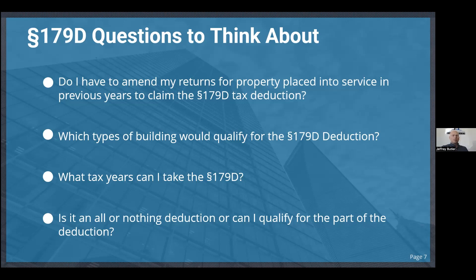That's a huge deal — you don't have to go through the rigmarole of amending returns or paying your CPA to amend those returns. For 179D, any commercial properties as well as residential properties over four stories qualify. You can take it for tax years 2005 to current, and it's not an all-or-nothing deduction — you can partially qualify.